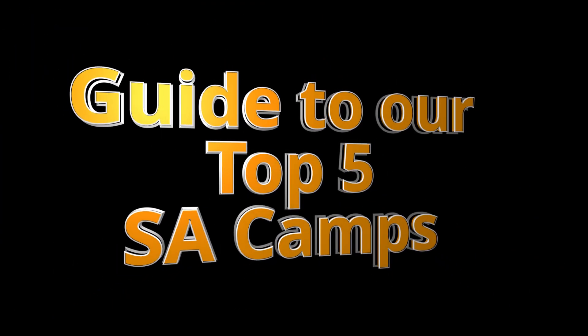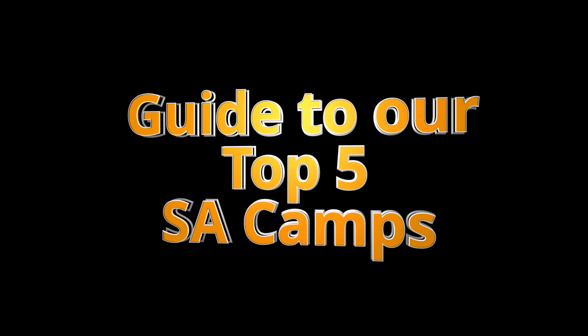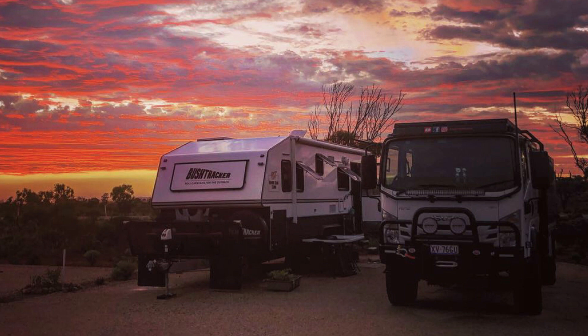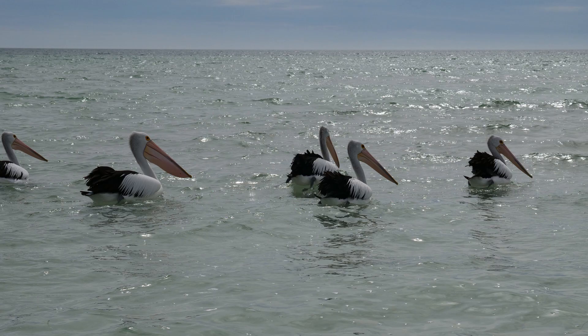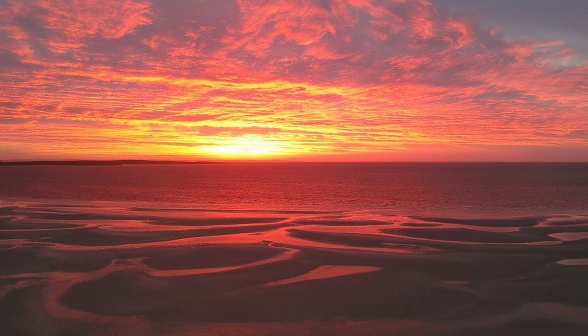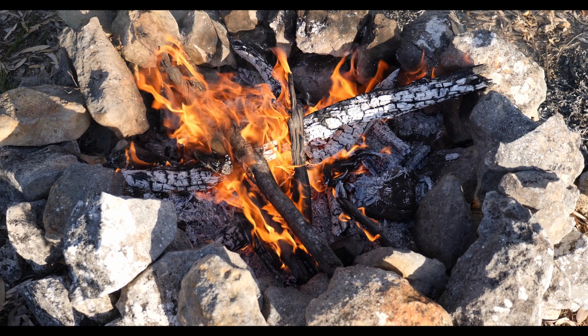Welcome. In this episode we're going to take you to our top five camps that we visited in South Australia. Within these top five camps there should be at least one camp to suit everyone — from culturally significant country right to the super popular beach areas, from easy access where you can just drive your van up close, down to remote bush camping areas. We cover it all in just five camps.